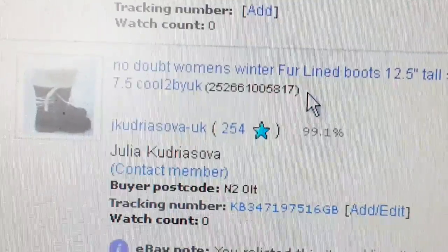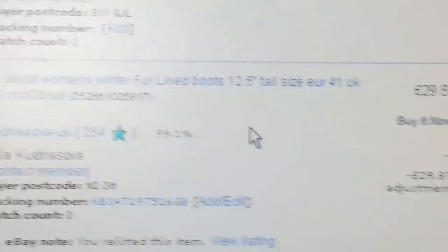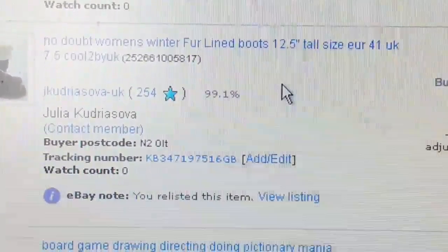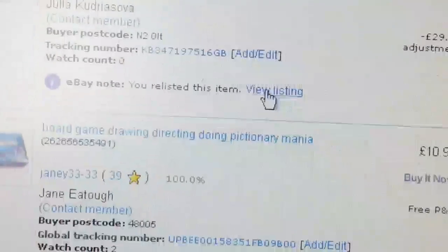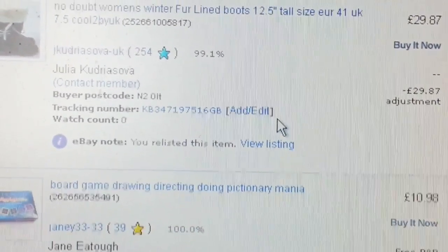This is a pair of winter ladies fur-lined boots. I sold them for £29.87 but the lady sent them back because she realised they didn't fit, so I had to refund her money — very disappointing. But I could easily sell them again.